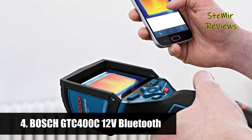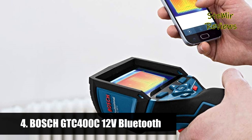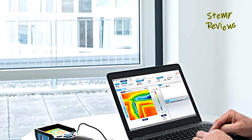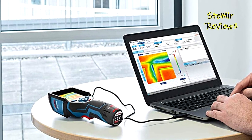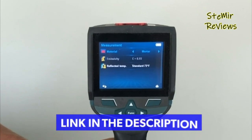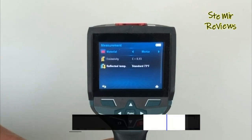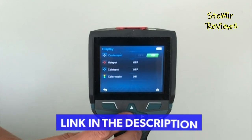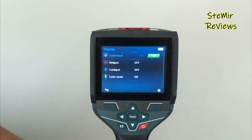Number 4 in our top is from the Bosch brand. The Bosch GTC 400C 12V Max connected thermal camera is easy to use, determining temperatures in seconds and documenting the results with convenience. Featuring a large illuminated color display, it delivers a 160 by 120 thermal graphic image accurate to 3 degrees Celsius, setting the standard for detailed thermal resolution.